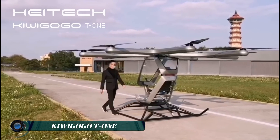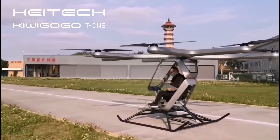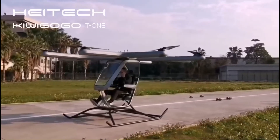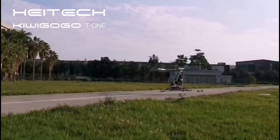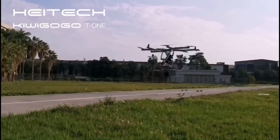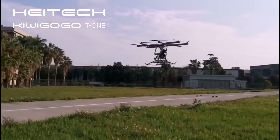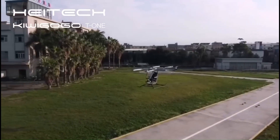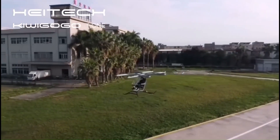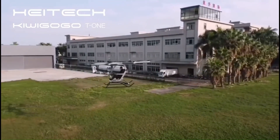The Kewagogo T1 is a single-seat electric vertical takeoff and landing (eVTOL) aircraft designed for personal air mobility. The T1 boasts a unique open cockpit design and a compact drone-like frame, featuring eight propellers each powered by an electric motor. The aircraft is capable of reaching speeds of up to 45 miles per hour and has a range of approximately 20 miles on a single charge.